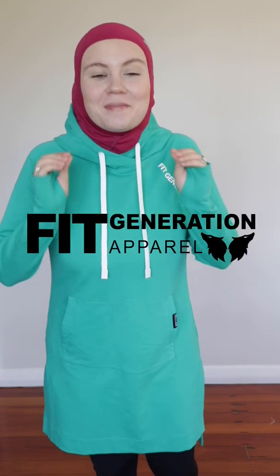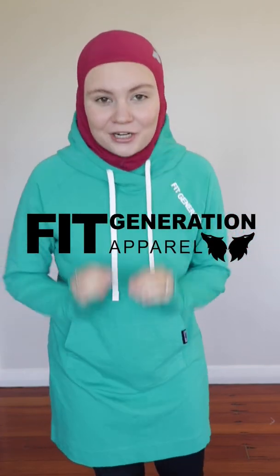Hi guys, hope you're doing well. Welcome to a try-on haul for Fifth Generation Apparel's debut collection. In this video I will walk you through every single garment in our women's activewear range as well as our swimwear range.